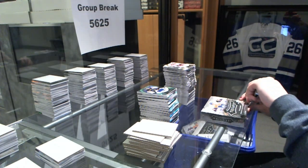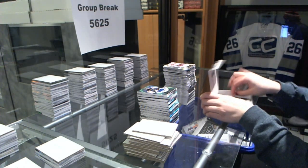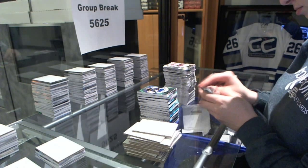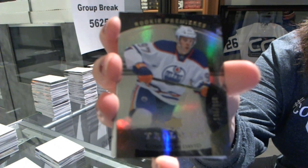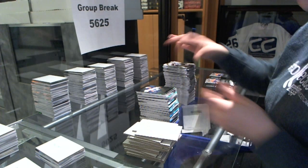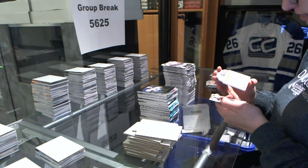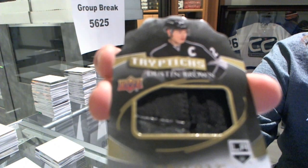Last box of the break. We've got a rookie card number to $9.99 for the Edmonton Oilers, Connor McDavid. We've got a triptychs — I don't know what that is — number to $25 for the LA Kings, Dustin Brown.